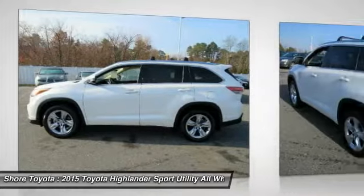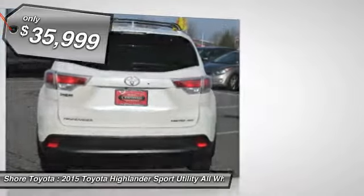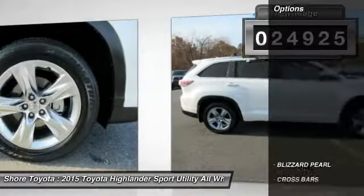A 2010 top safety pick, the Highlander is where substance meets style and is priced below $40,000. This vehicle has less than 25,000 miles. Here are some of this vehicle's great options.